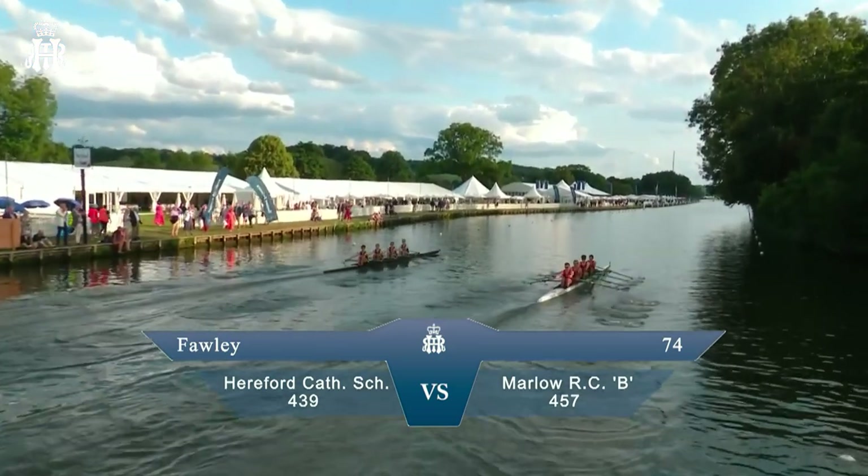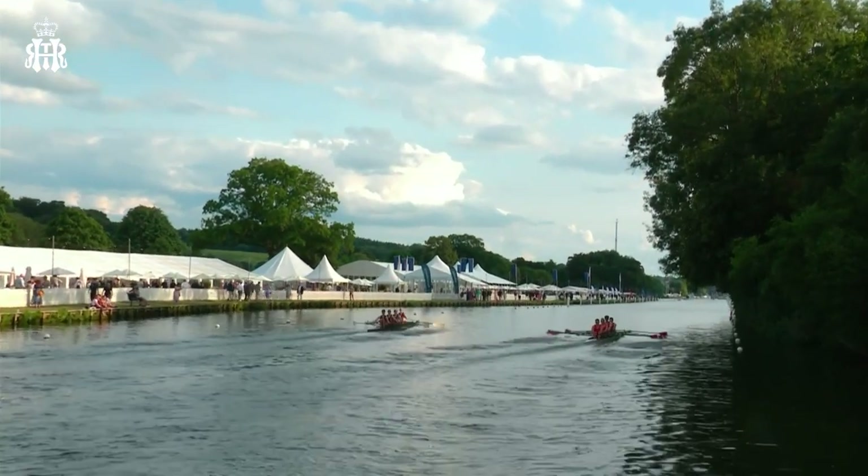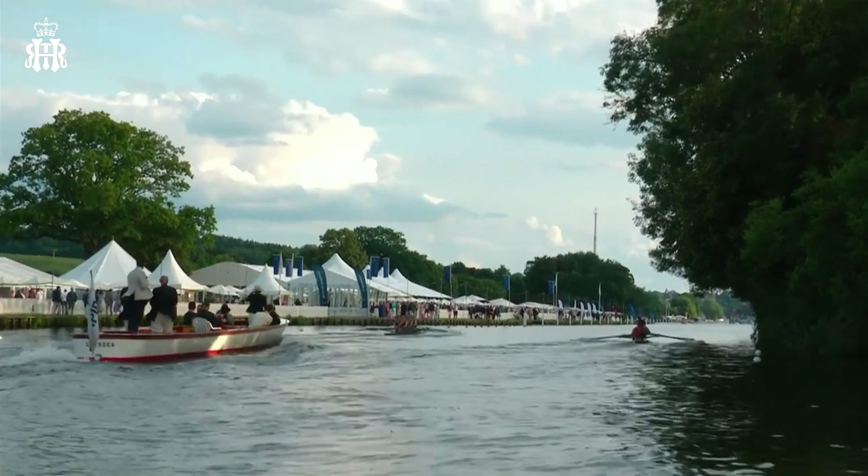It's me, Martin Cross, commentating with Akhil Abdullah. We're watching Hereford Cathedral School on the left of your picture against Marlowe Ryan Club B crew on the right of your picture.